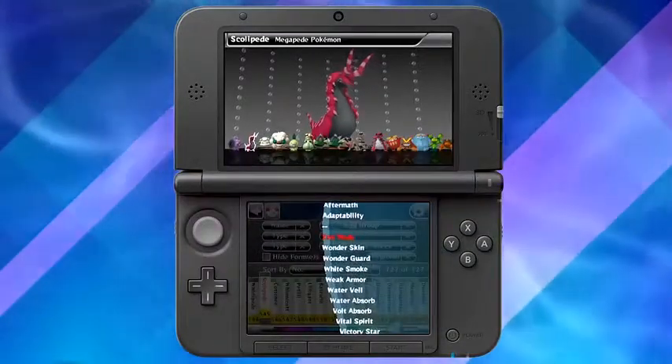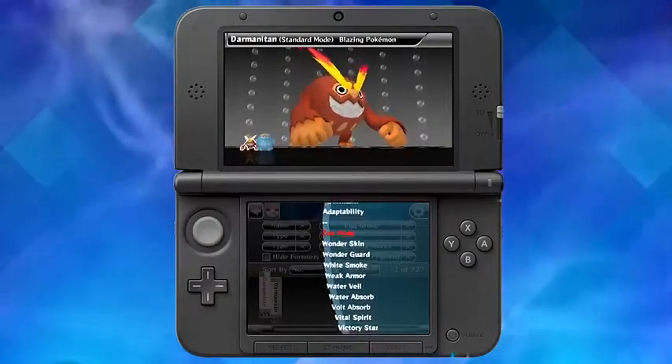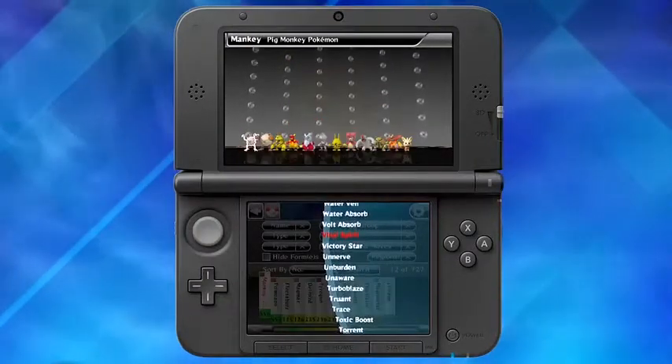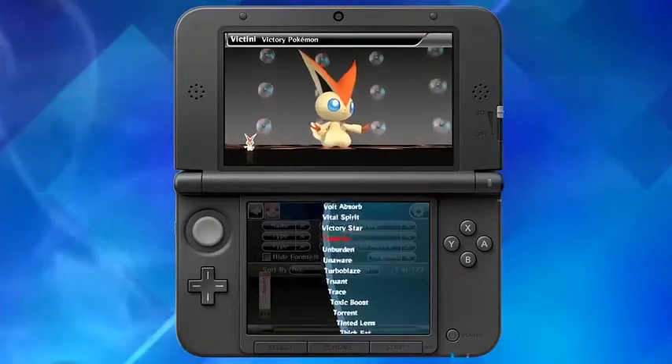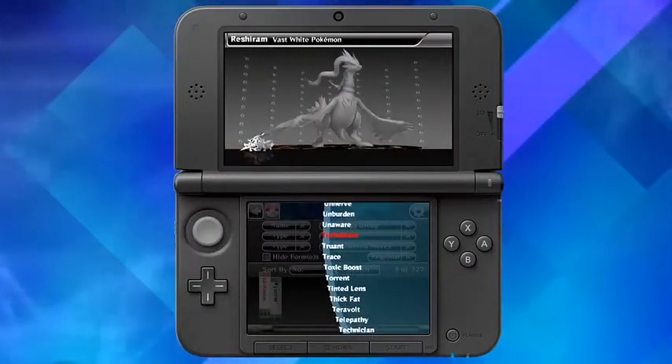The Pokédex 3D Pro lets players search, sort, and filter information in a variety of ways. You'll find exhaustive information on almost every Pokémon featured in the history of Pokémon video games.